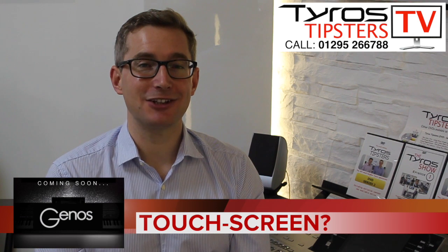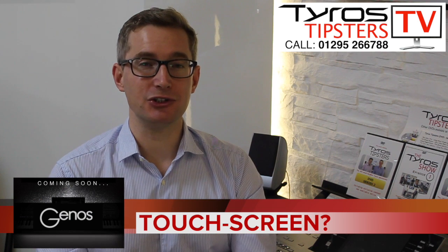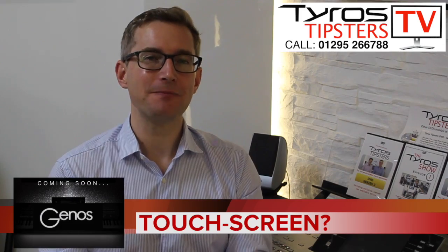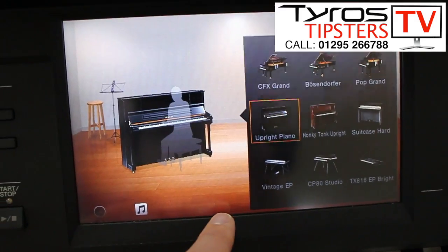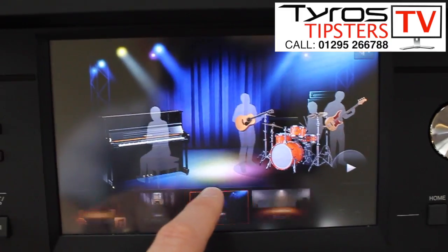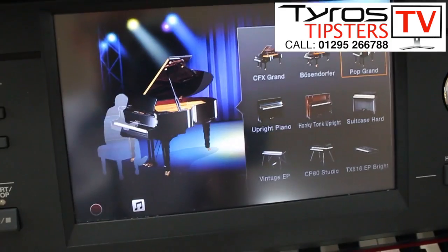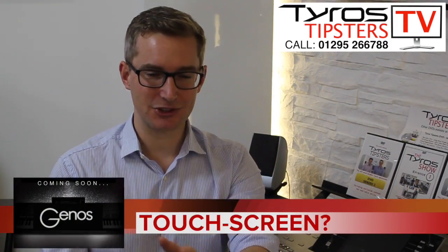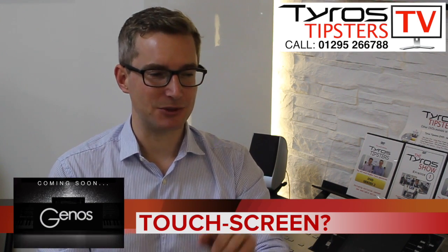On the subject of touchscreens and the CVP Clavinovas — for those who know the model — there's a really great feature called Piano Room where it was so clear what was happening on screen. You could load up a piano to play, change the environment like a cathedral with lots of echo or a stage with less, then press a button and a band would join in. Different styles of bands would appear, and it was so clear with no fiddling with buttons.